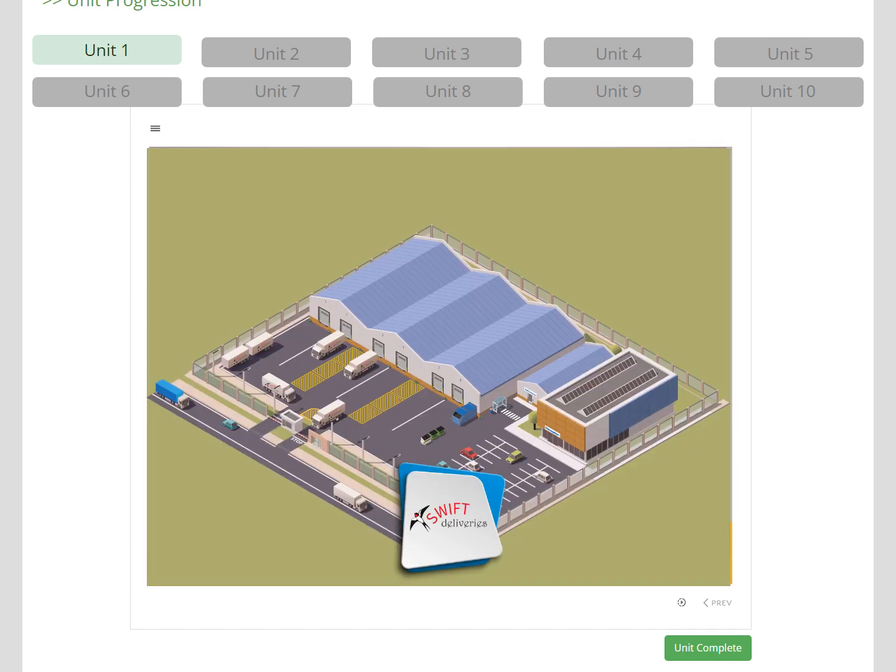Let's go through the 10 units specific to your product sector. The units take the learner through an induction to the site, starting with an introduction where we explain how to use the course and that they are being inducted to this specific site. This is important, as the learner needs to understand that their site may be slightly different — for example, that your site may have different colour coding.